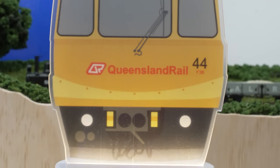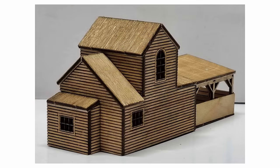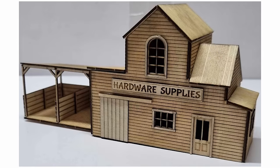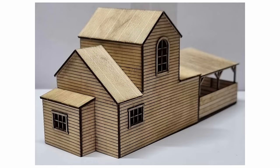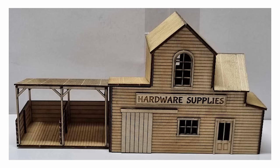Our friends at Trackside Models have a new kit being released in March, and it should be here for the Diamond Creek Exhibition in Melbourne. They've got a hardware retail store in both HO and N-scale, both laser cut to a very high grade, a flat pack kit which includes instructions, and they are all locally made right here in Australia. The building complements many of the other buildings in the Trackside range. The HO-Scale kit comes in at $45.95, and N-scale at $34.95.